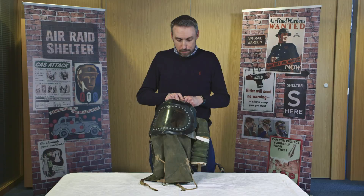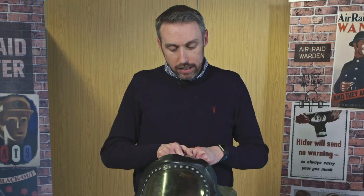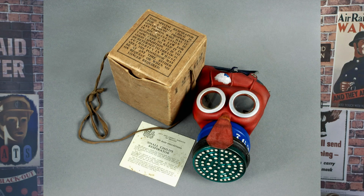I wonder, did you have a gas mask during the Second World War? Maybe you were a baby and were put inside a gas mask like this? Maybe you were a child and had what was called the Mickey Mouse gas mask, named after the famous Disney cartoon character.